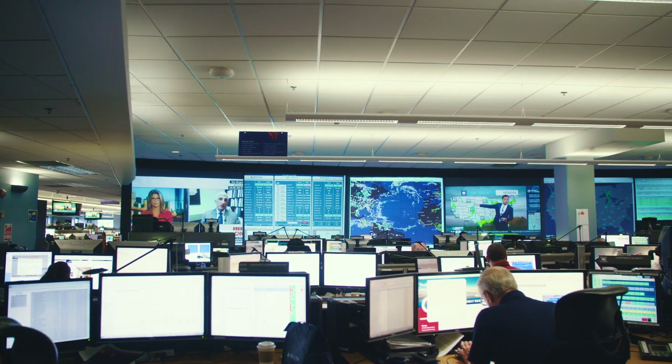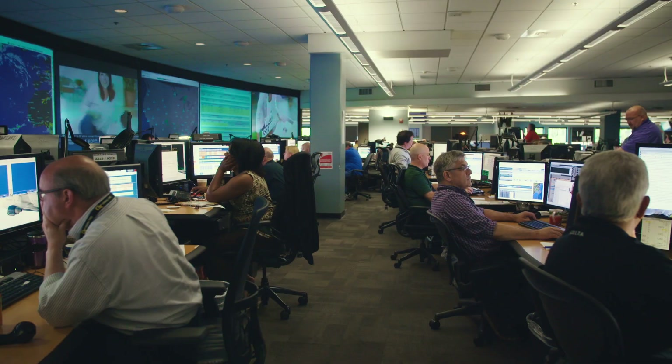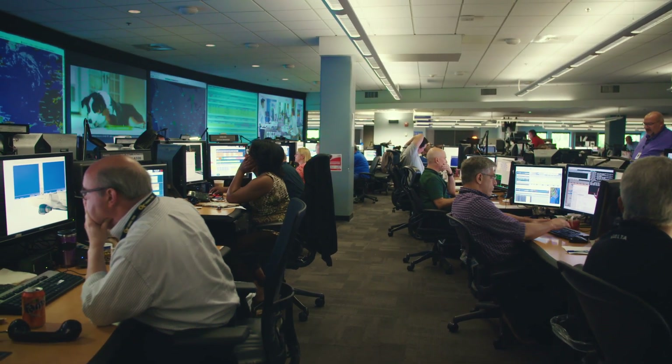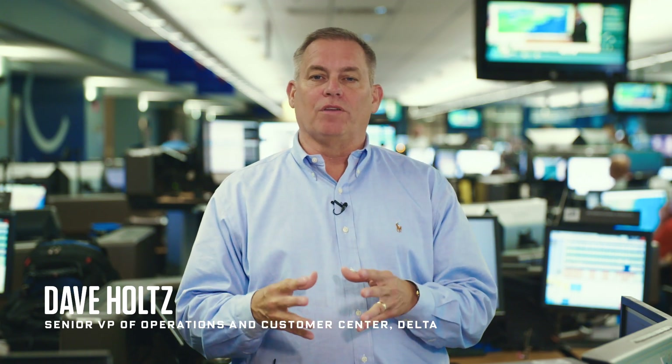It looks like a NASA facility, and that's because there are around 300 specialists here dealing with that incessant flow of information that streams in 24/7. It is key not only to know where each and every airplane is, but it's also key to know where each and every customer is on those airplanes.